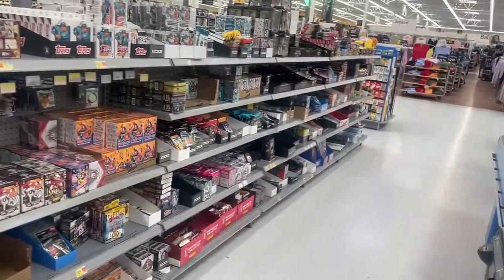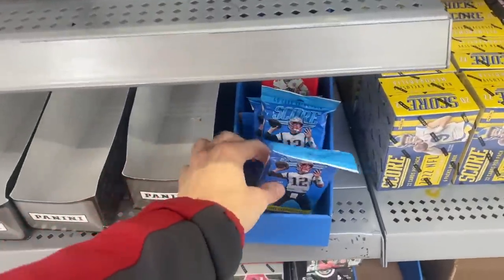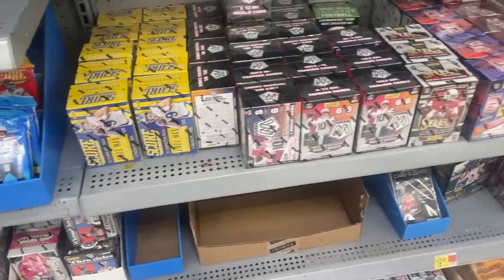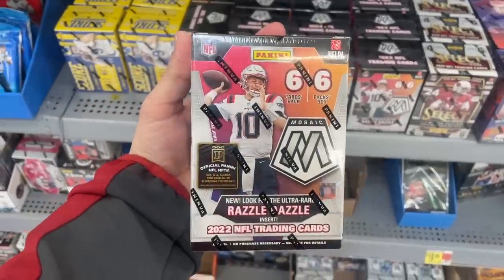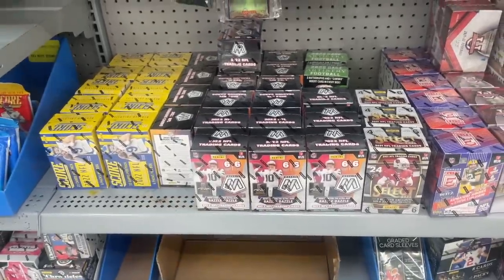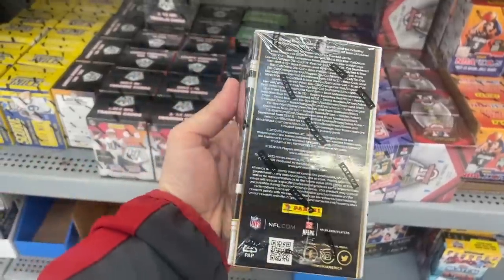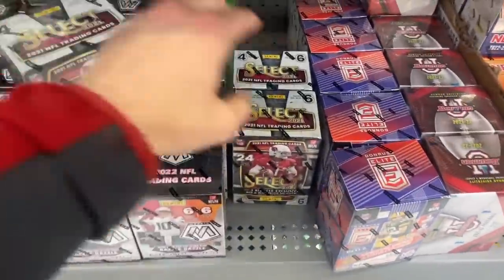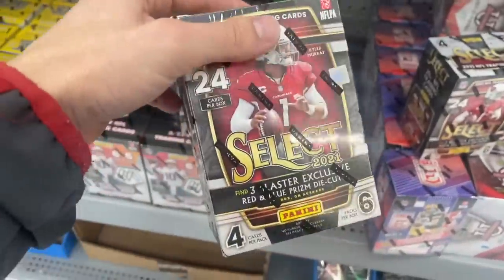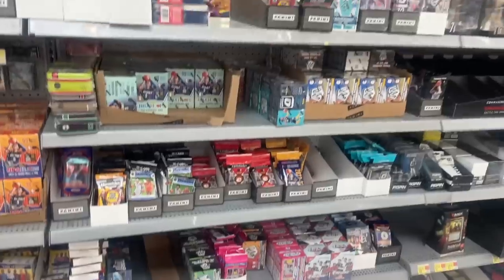We just got here to Walmart — let's check out what they stocked this week. Looks like we have some 2020 Score football value packs with Burrow, Hurts, and Herbert rookie year. We have a pretty good amount of Mosaic football blasters — looks like almost a case of those, great product. How about some 2021 Select football blasters? These ones all appear to be clean, so I don't know if we'll pull any bangers, but I might scoop up these Select blasters for sure.